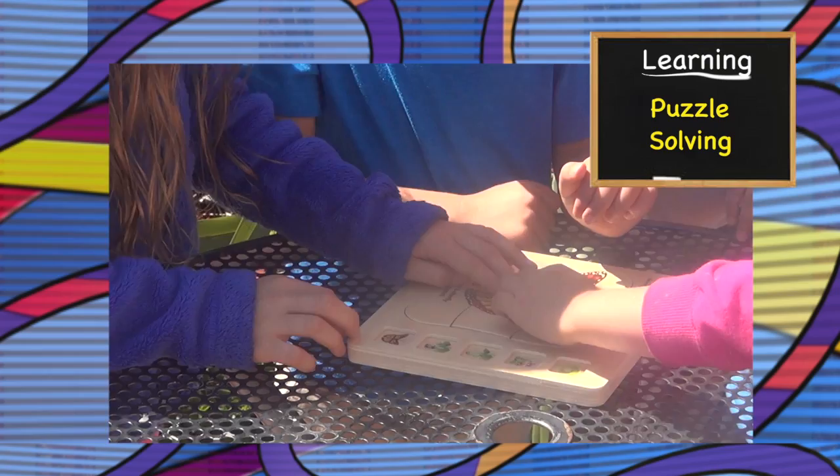This is our butterfly. You can find this and other great educational games and toys at discoverytoys.com.